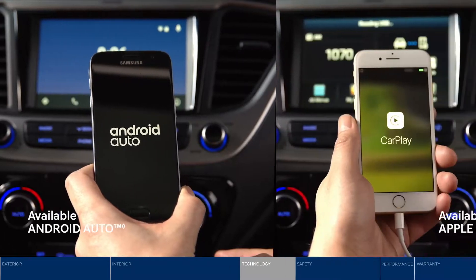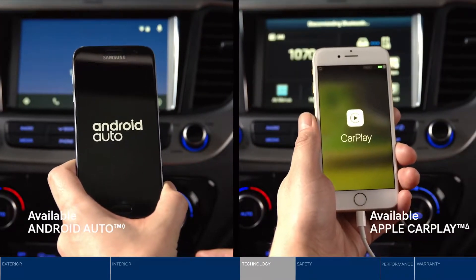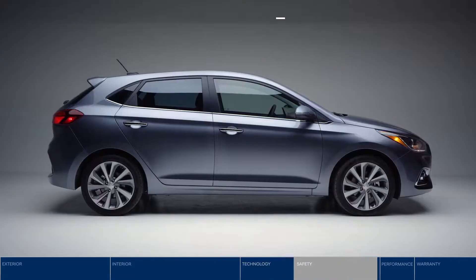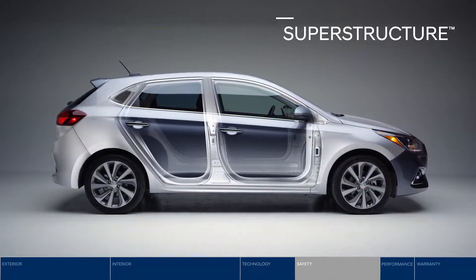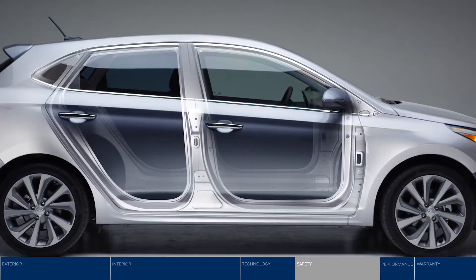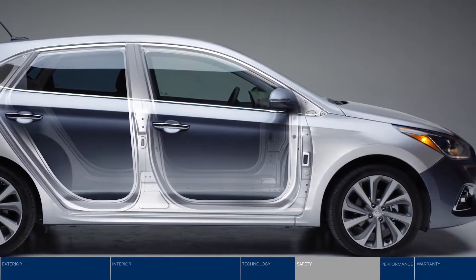Android Auto and Apple CarPlay let you access your favorite apps seamlessly on the 7-inch touchscreen. Safety starts at the core with the superstructure, constructed with our very own advanced high-strength steel to provide a safe and smooth ride.